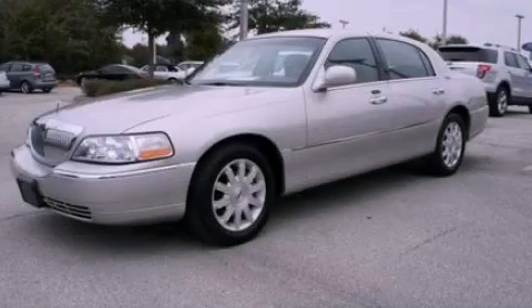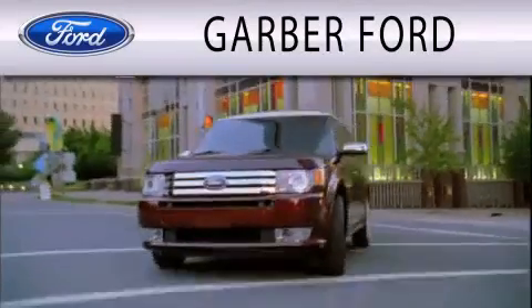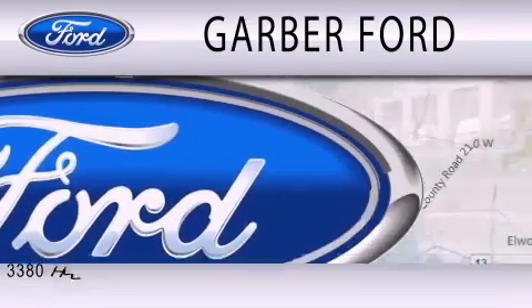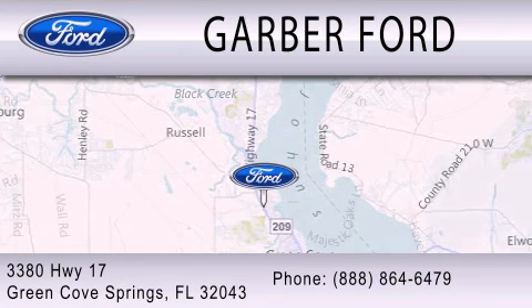Call or visit us right now and arrange your test drive today. Garber Ford is dedicated to doing everything possible to ensure that the experience you have selecting your next vehicle is as pleasant as possible. We are located at 3380 Highway 17 in Green Cove Springs.